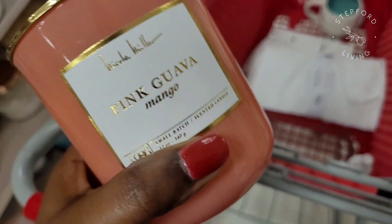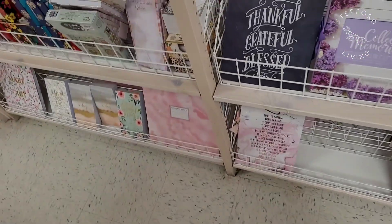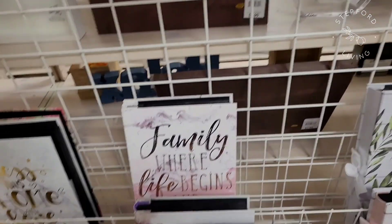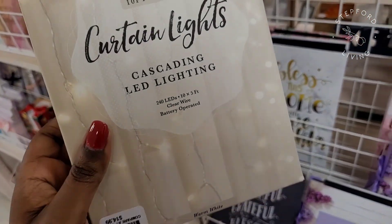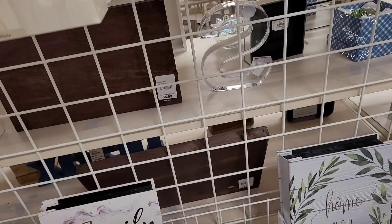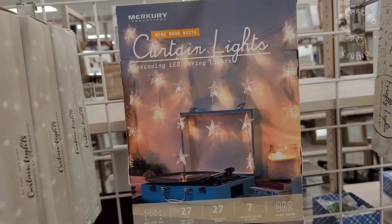I picked up a candle and then I was looking at these curtain lights because in my daughter's room she has a lofted bed — it's at my old house but she has this lofted bed and I wanted to put string lights up under it. They had them but I ended up not grabbing them just because I want to wait until we move to see how everything looks.